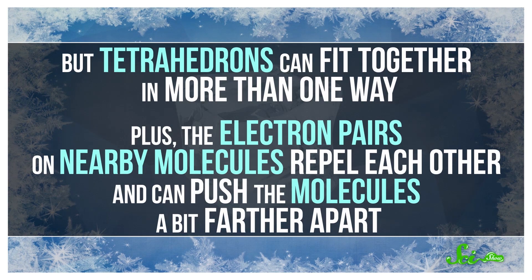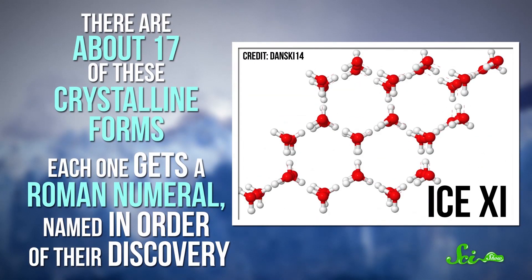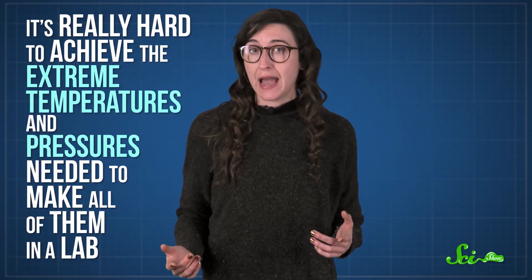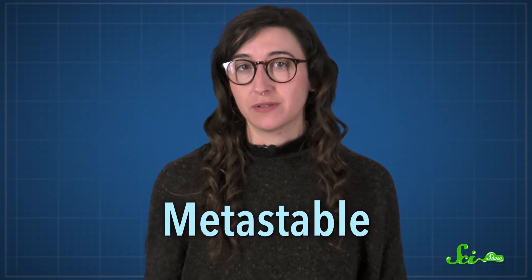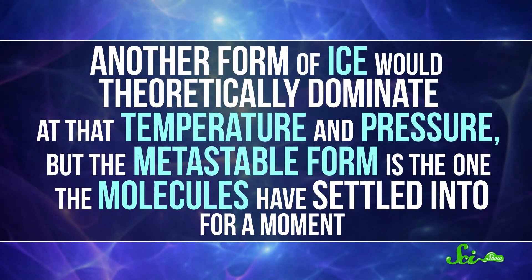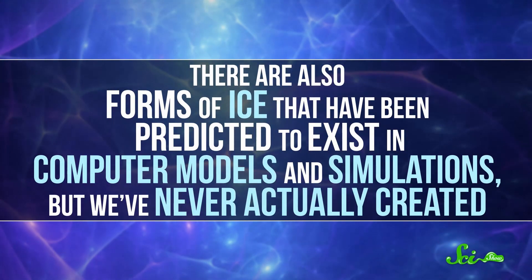But tetrahedrons can fit together in more than one way. The electron pairs on nearby molecules repel each other and can push the molecules a bit farther apart, so water molecules are constantly jostling each other to find a stable configuration. Change the temperature or the pressure just a bit, and the molecules will shift into a different crystalline form. There are about 17 of these crystalline forms, each one getting a Roman numeral named in the order of their discovery, from good old Ice-1 on up. The reason we say about 17 is because it's really hard to achieve the extreme temperatures and pressures needed to make all of them in the lab. Some of the ones that have been observed are metastable — stable-ish — where another form of ice would theoretically dominate at that temperature and pressure, but the metastable form is what the molecules have settled into for a moment.